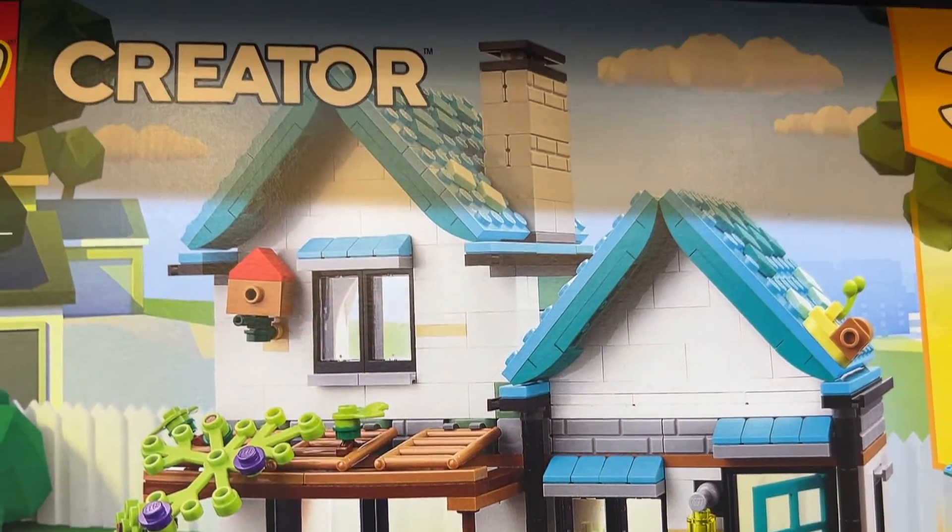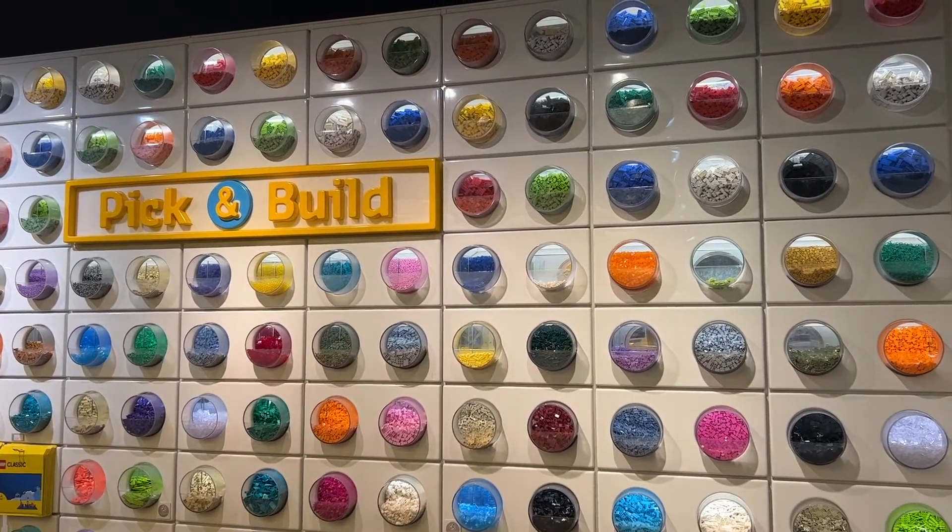I then picked up the new Creator 3-in-1 cozy house because I plan on modifying it in a future video. But then came my favorite part of the visit - checking out the very well stocked pick-and-build wall.